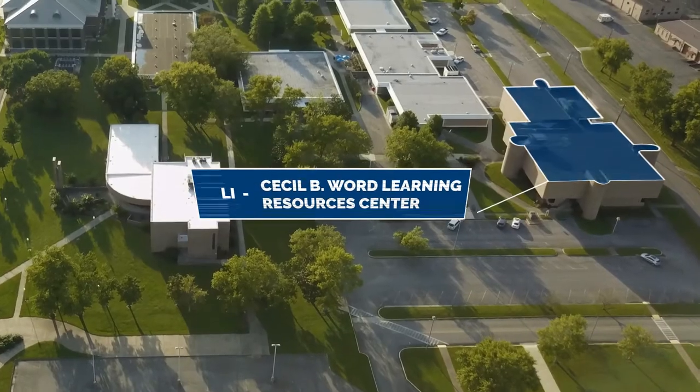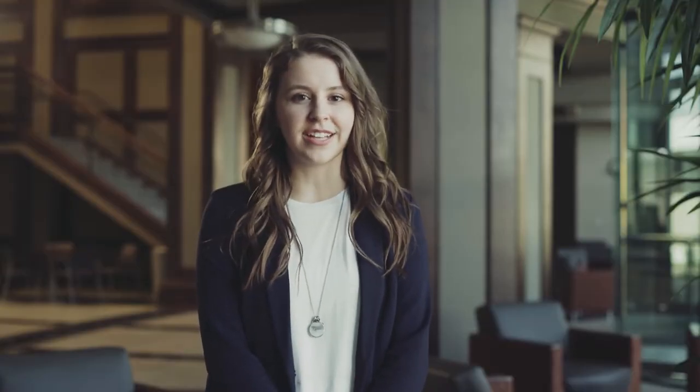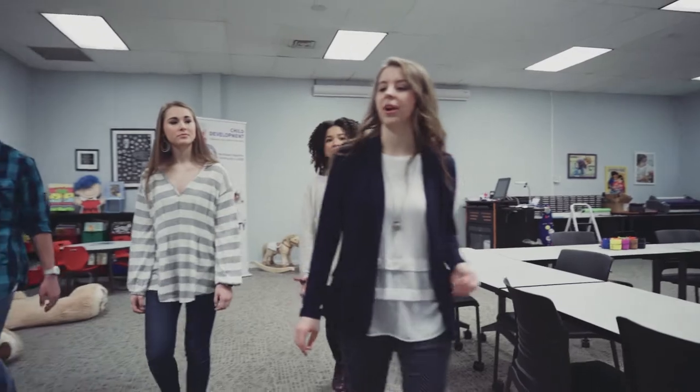The Cecil B Word Learning Resources Center is also our library. Here you'll find a vast selection of books, computers to use, and two multimedia rooms. Upstairs we have paralegal classes, our child development program, as well as Spanish classes.